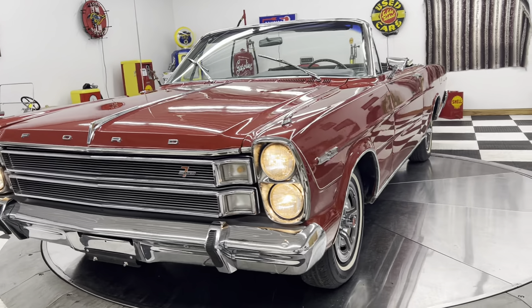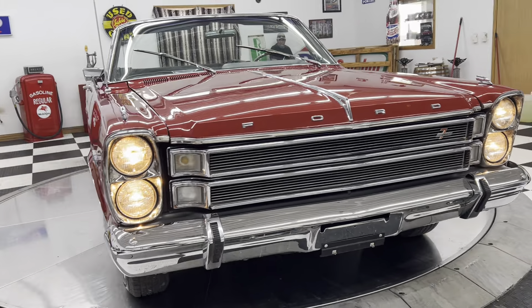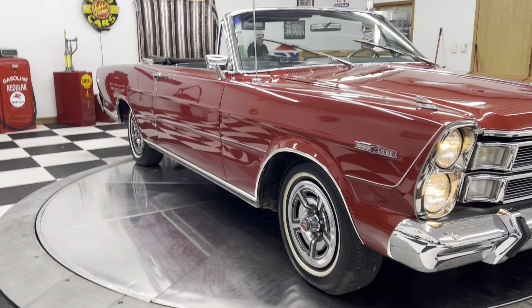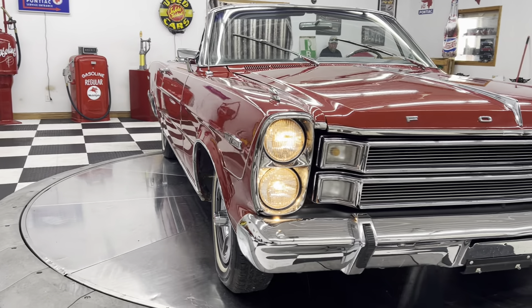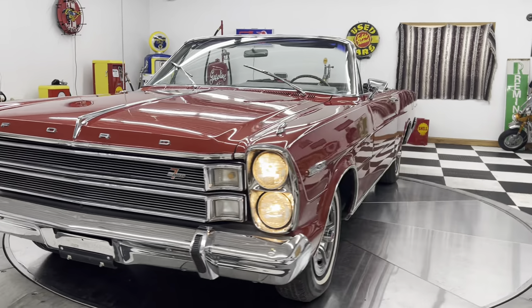Something for everybody — we have over 125 collector cars in stock. Not all of them are on our website, so give us a call if you don't see what you're looking for — we might have one. I hope everyone has a great afternoon and a great evening. I will talk to you later. Thanks for watching.